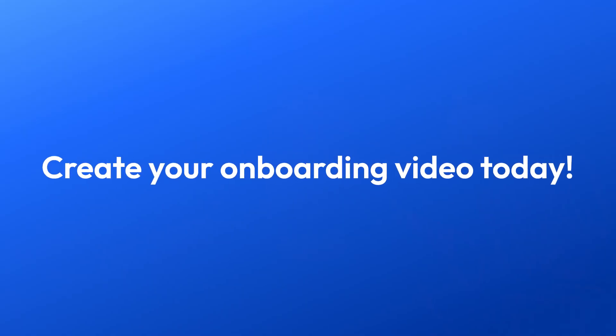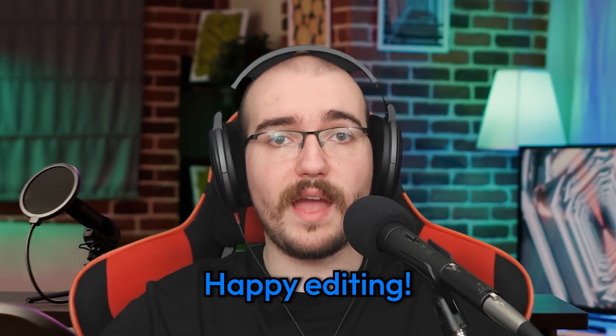And that wraps up our guide on creating employee onboarding videos. We covered tips, scripting, recording, editing with Flixier, and sharing your masterpiece. Now it's your turn to shine — start crafting your onboarding videos today and set your employees up for success. Until next time, happy editing!